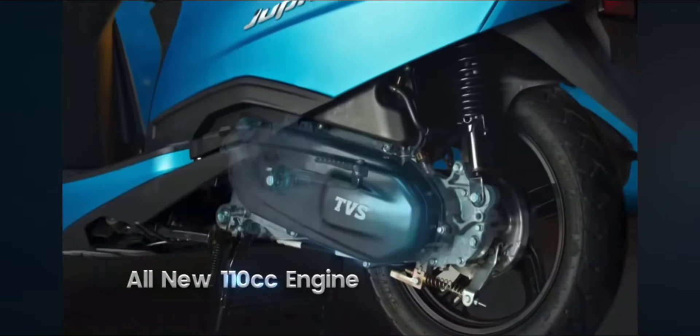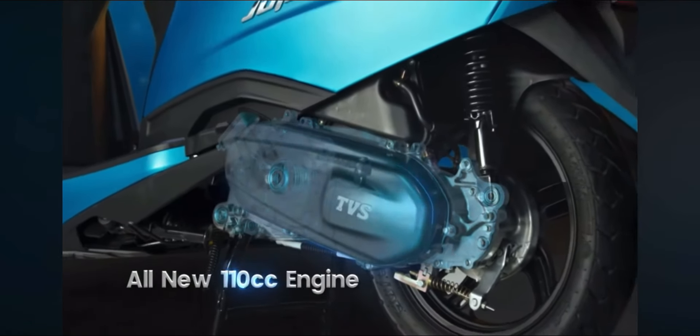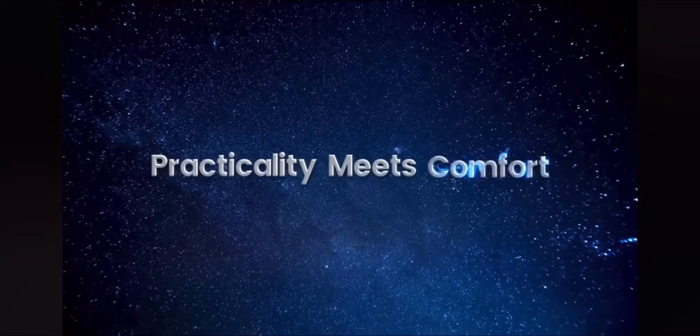I present to you the new engine with assist and start-stop technology. I present to you the first segment features.